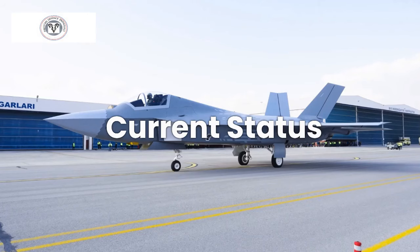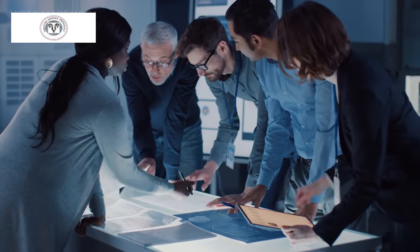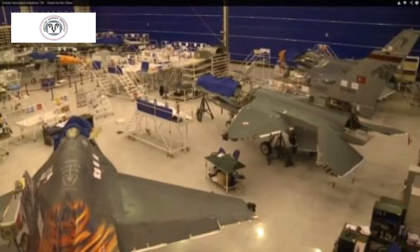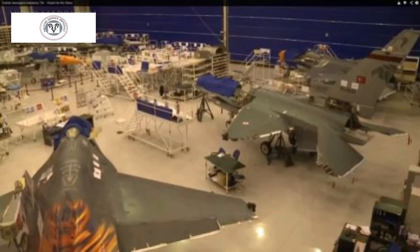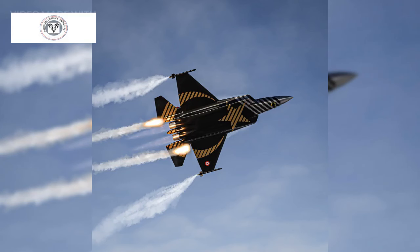There have been delays with the first test flight, which was supposed to happen in December 2023. Engineers are probably finalizing the design before large-scale production begins, scrutinizing every aspect of the aircraft to ensure it meets all operational and safety requirements. Production of the first Block 0 aircraft is in its early stages, with focus on building the initial test aircraft to validate the production process. The initial batch of 20 Block 1 KANs could be delivered to the Turkish Air Force by 2028.